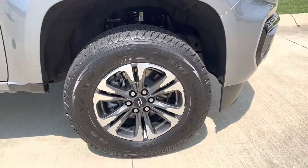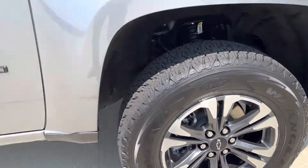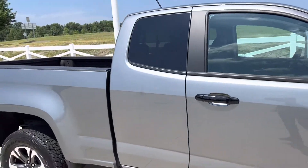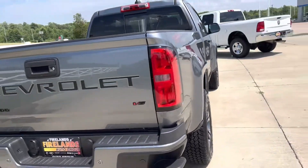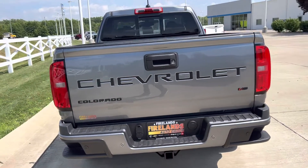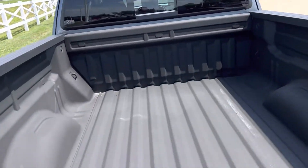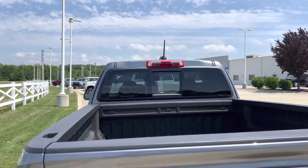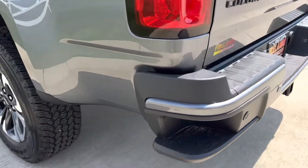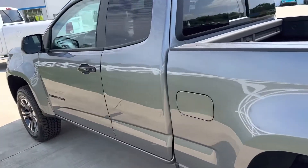The tires are like brand new — this thing has less than 5,000 miles and is absolutely gorgeous. It is the V6 and it does have the spray-in bed liner already done, sliding rear window with rear window defrost, and nice step bumpers. Let me give you a quick look at the inside.